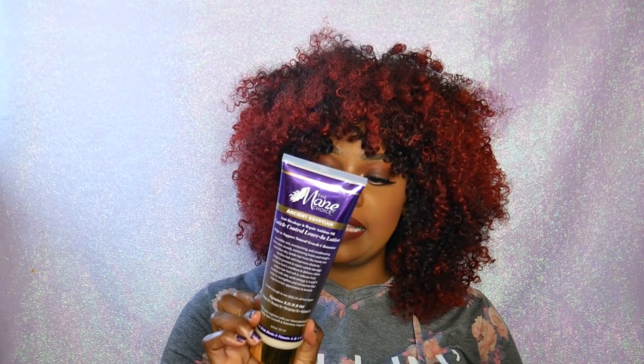Next I have the Mane Choice Cuticle Control Leave-In Lotion, an anti-breakage and repair antidote oil. Anytime I want to wear wigs, I'll wash my hair, use a good deep conditioner, and then apply this, knowing my hair will be under a wig for a while. It has no mineral oil, petroleum, parabens, sulfates, or formaldehydes — it's pretty much everything free. It's super moisturizing and makes detangling so easy. I've only been using it a couple of weeks, but my hair always feels great when I take it down from under wigs.